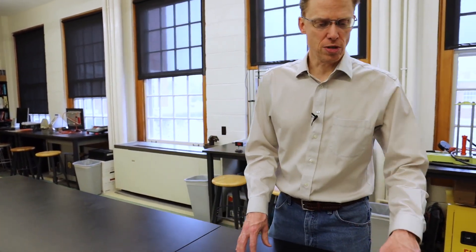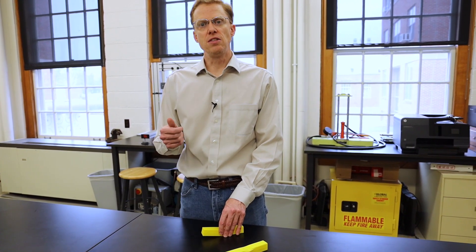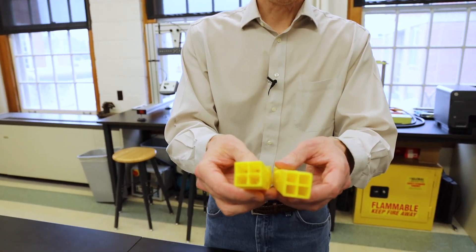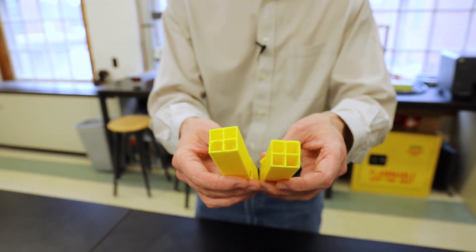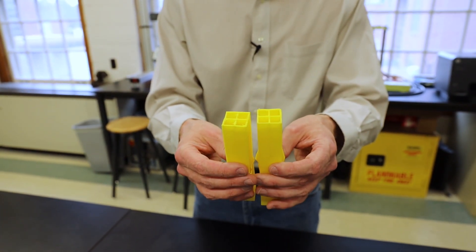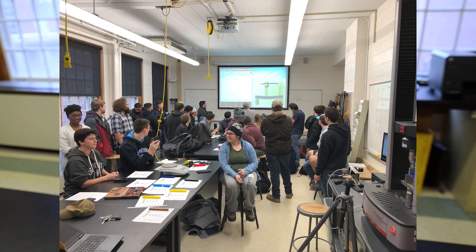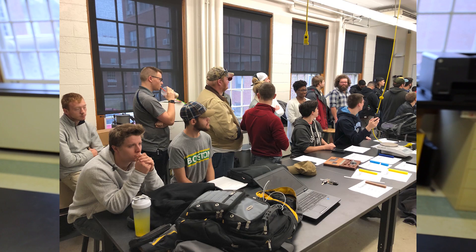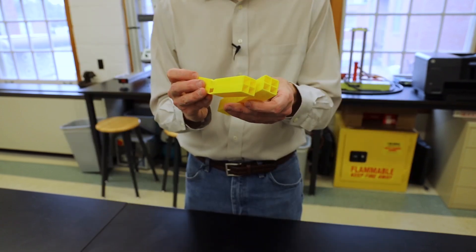Another important part of the program is that we incorporate lab activities even into non-lab classes. For example, in a sophomore strength of materials course, even though it's not a lab class, students will go through and design, analyze, manufacture, and test 3D printed beams. They're given a series of constraints — in this case, six inches long by one inch wide by one inch tall, no more than 45 grams — and they have to figure out how to design the strongest beam possible by changing cross-section and other features.